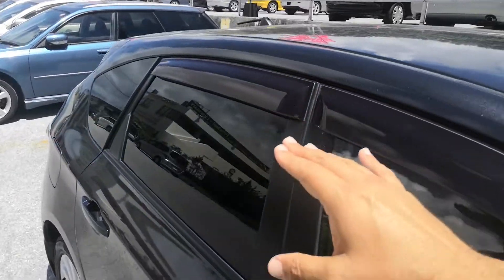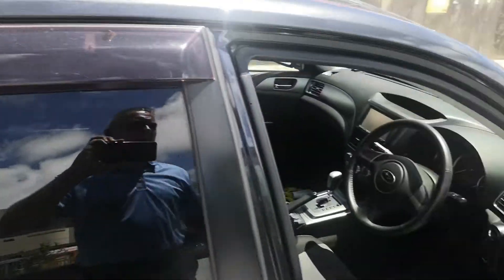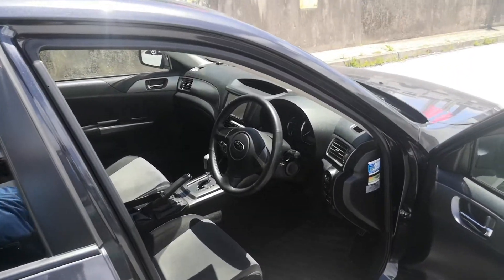Before we go inside, I always like to throw on the rain guards. Rain guards will allow you to roll your windows down a little bit, so if it rains you don't have to worry about getting wet. Also, it's going to take that extremely hot air out with cross ventilation.